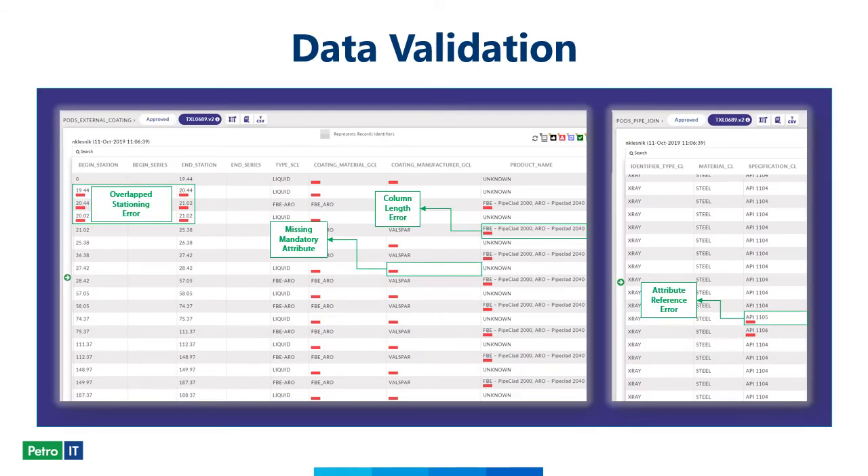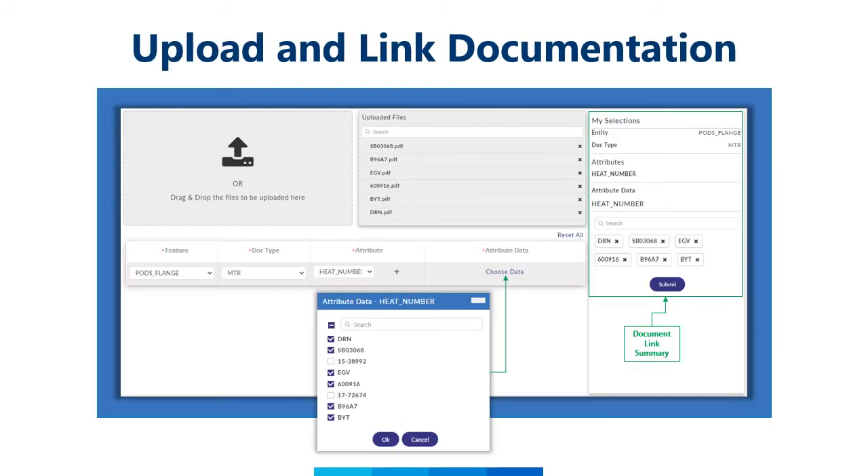After data has been validated, errors can be reviewed. The errors are indicated in red, and when you hover over them with a mouse, a message pops up describing the specific issue found — such as a mandatory attribute missing or overlap stationing. You can see a few examples in this slide. The data can be corrected on the fly or by editing the source data and then revalidating it. Documentation gathered by PipeTrackIt and verified through the GIS web portal can then be uploaded and linked to the final records.